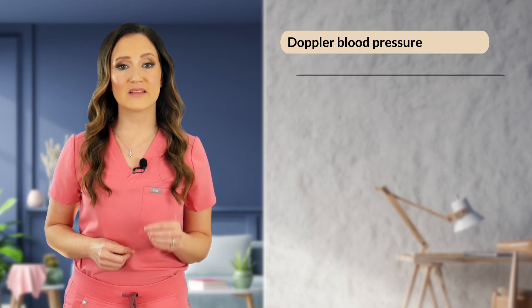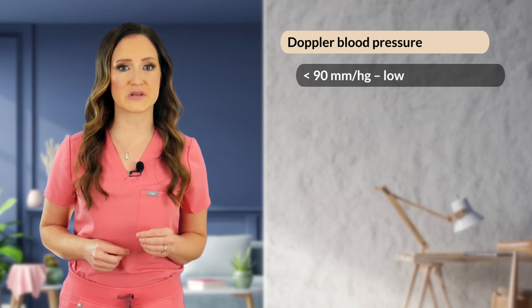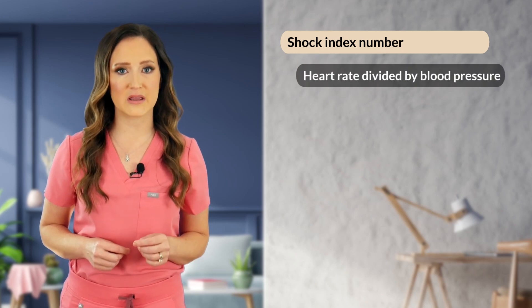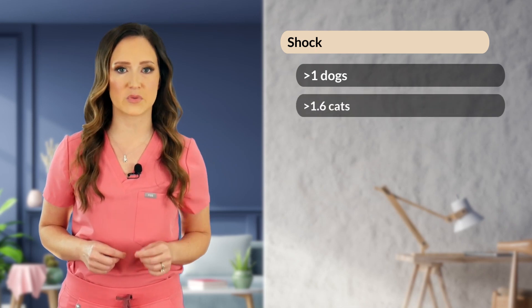Another part of cardiovascular evaluation is blood pressure acquisition, with a Doppler blood pressure being the most sensitive and specific in cats and dogs. A Doppler blood pressure measurement of less than 90 millimeters of mercury is considered low and may represent shock. You can also use blood pressure to calculate the shock index: heart rate divided by blood pressure. Greater than 1 in dogs or 1.6 in cats is consistent with possible shock.